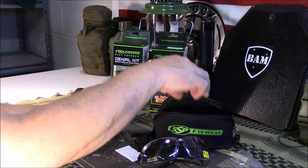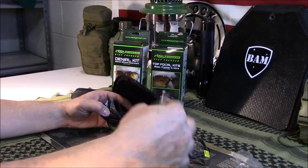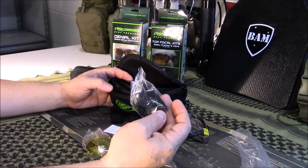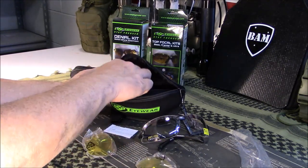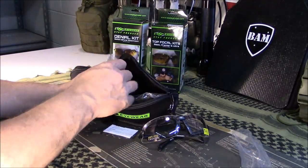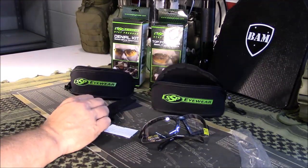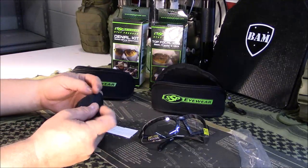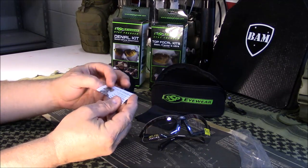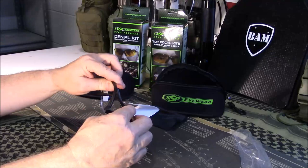Nothing fancy — just comes in a basic little box. Got the little carrying case and your extra lenses. There's the amber, and this one actually comes with three lenses: a regular clear, tinted amber, and then the standard tint. So some guys like shooting with amber, or it may be really sunny on the range. Comes with a cleaning cloth and instructions on how to change out the lenses. I wore them a little bit — they're fairly comfortable.